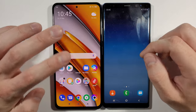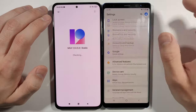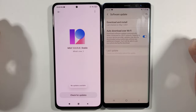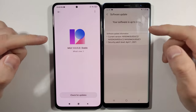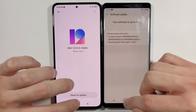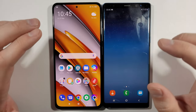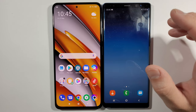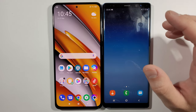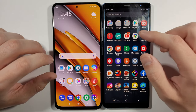Let's go straight to Settings and show you the device versions and software update. There are no software updates for them — software is up to date on both. I'm really sorry if you can hear my PC in the background because it's rendering a lot of files right now and it's pretty noisy in this room, but it is what it is.